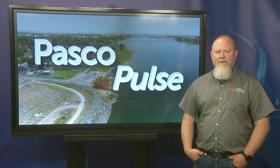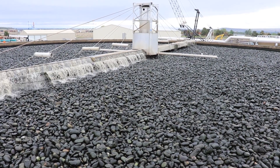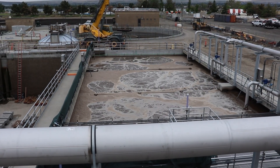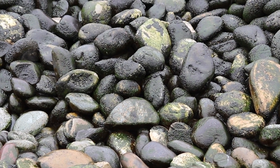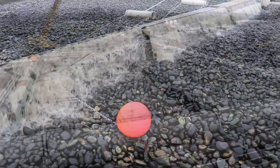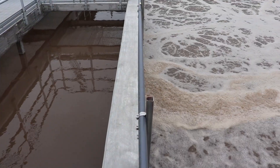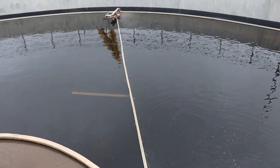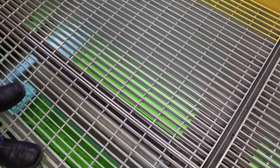The liquid wastewater continues to the biological treatment processes, the trickling filter and aeration basins. Here, populations of microbiology consume the organics in the wastewater. After a final clarification process, treated water passes through ultraviolet light for final disinfection before being discharged back into the Columbia River.